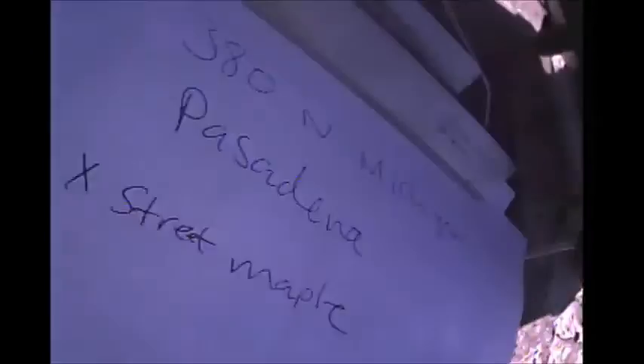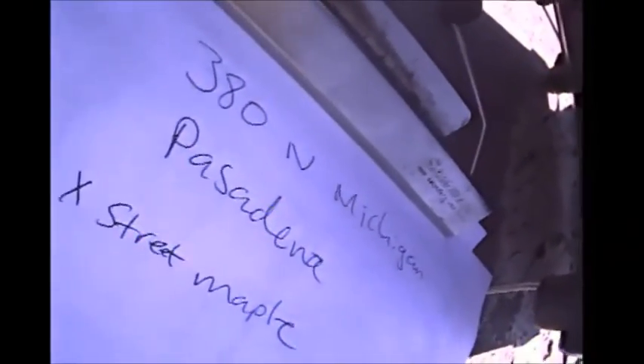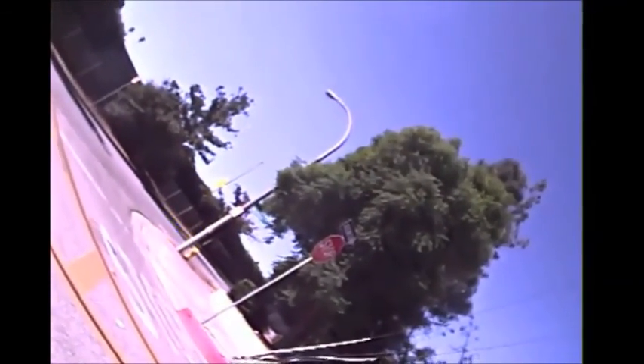We got here, going through a storm drain access right here in Michigan — 380 North Michigan, Pasadena. Across the street is Maple. Let me give a visual of the street. This is the storm drain here. There's a vacant empty lot. The address is Michigan and Maple here.